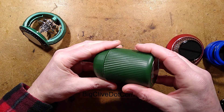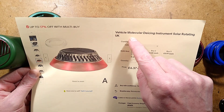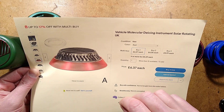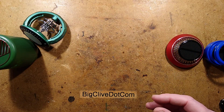Other listings for these are basically along the same lines — they're just relisting these air fresheners as 'vehicle molecular de-icing instruments, solar rotating, UK.' It came from China, it didn't come from the UK. And accordingly, because of its new improved functionality, they've increased the price.